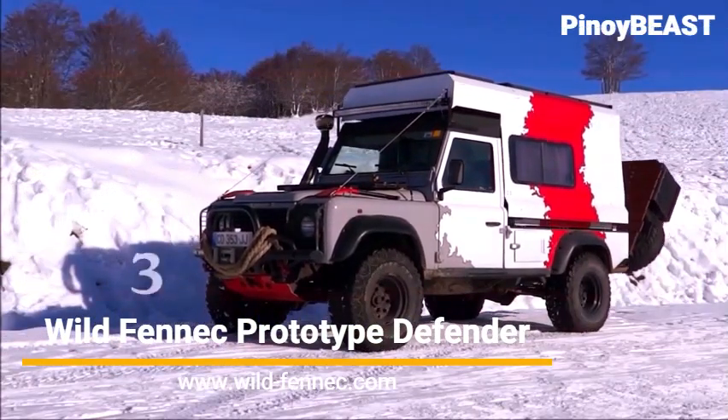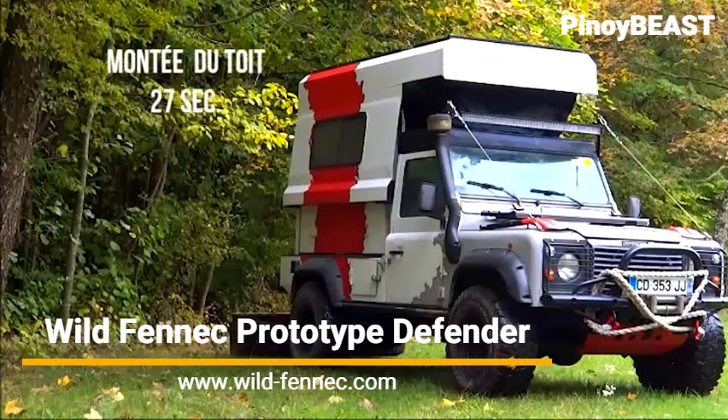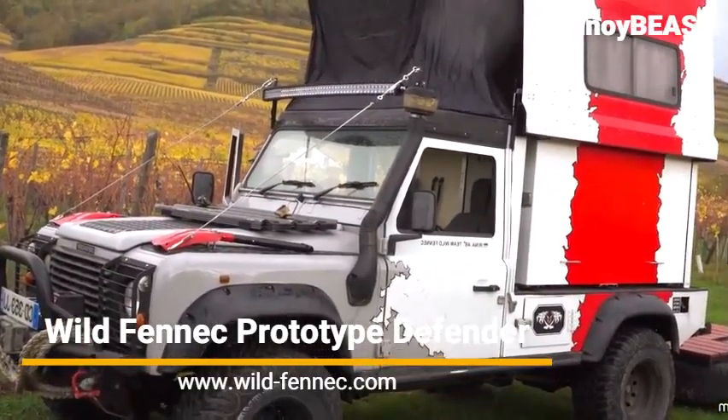Number 4: the Prototyped Defender, a car that transforms into mobile living quarters by sliding its back outwards and more importantly upwards. It takes only 43 seconds to transform from truck to hotel room.